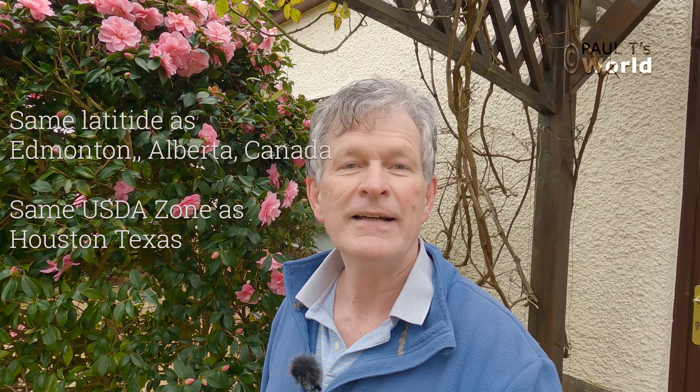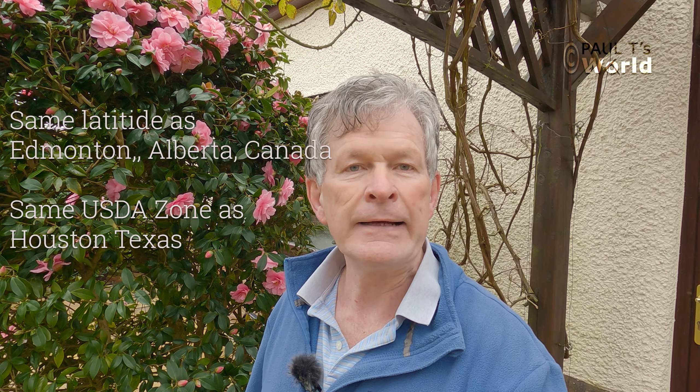Good morning and welcome to Paul T's World. In this episode we're going to have a look at the shrubs and flowers that are in flower in March. My garden is in the northwest of England, just on the coast. It's zone 9A, and it's on sandstone so the soil is very sandy. I put a lot of compost on which allows it to hold the moisture and the nutrients a little better, because obviously with sand it can go straight through, particularly in the winter.